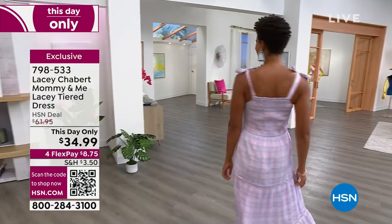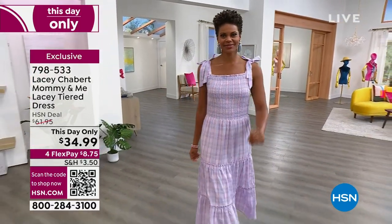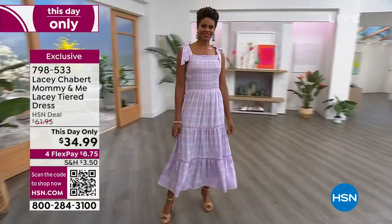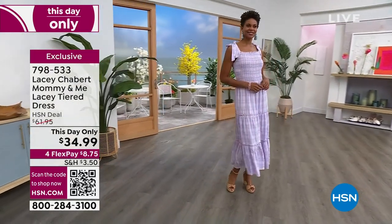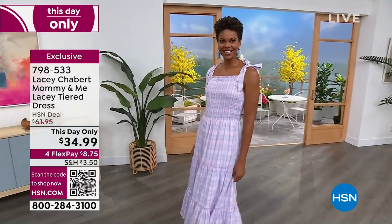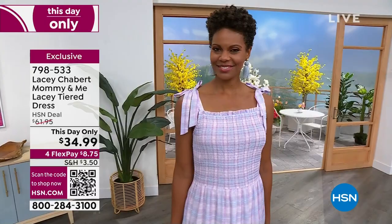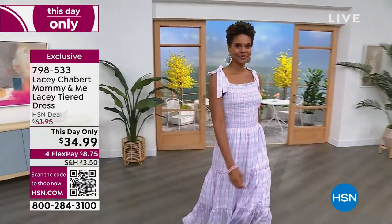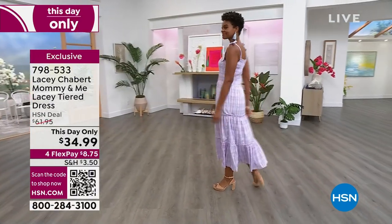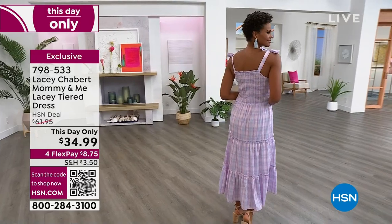Look at that cute little plaid print. It's so feminine and adorable. It's bra friendly — it doesn't show the bra straps. Lacey Chabert is a huge Hallmark movie star, also a big movie star from Mean Girls. She always used to say on Wednesdays we wear pink. Well, on Thursday we have all the colors for you in this perfectly tiered dress, in sizes small to extra large, and it comes in 1 to 3X.